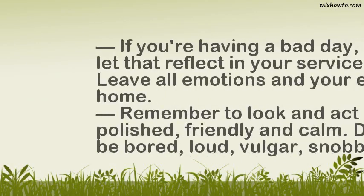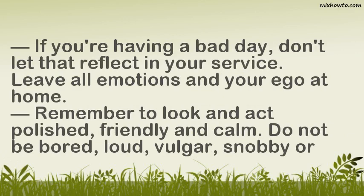Warnings: If you're having a bad day, don't let that reflect in your service. Leave all emotions and your ego at home. Remember to look and act polished, friendly, and calm.